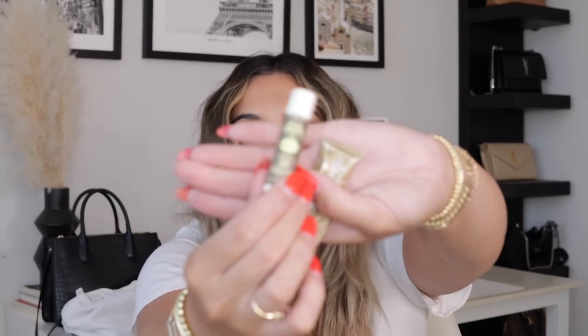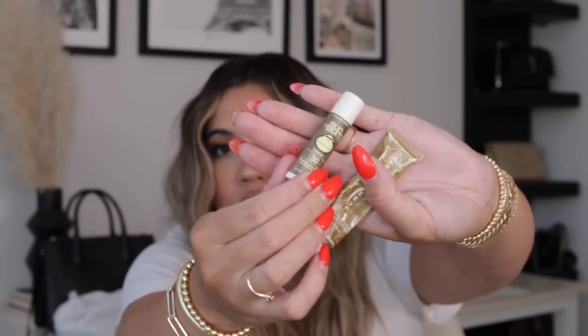I also have an SPF chapstick. This is the Sun Bum Coconut and it is SPF 30. I make sure to always use this every time I'm outside, especially when I'm at the pool or at the beach and I'm tanning in the sun. I always make sure I use this SPF on my face and my lips because even if you're just driving in the car or running errands, your face can get affected by the sun.